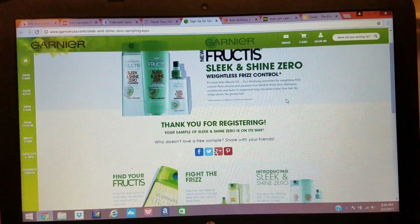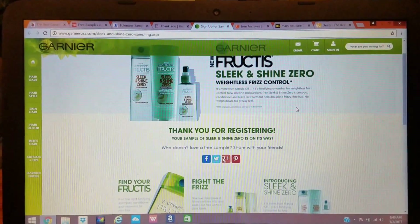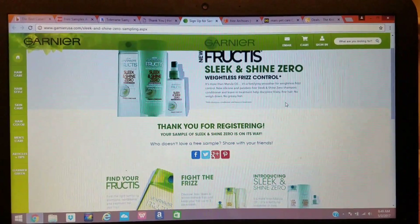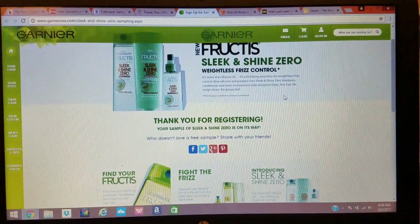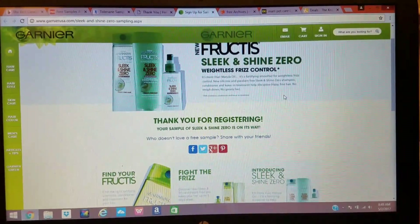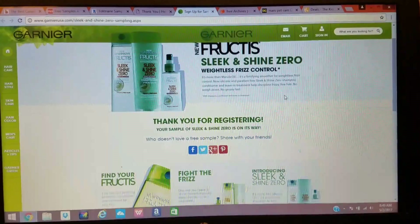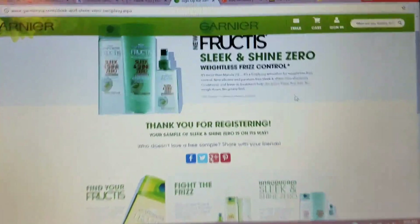Hi everybody, it's Amy. So I already did this video. I'm adding this on after I upload it and then I'm going to merge them together with the YouTube editor. I wanted to show you that after I did the video, I did the free samples that I talked to you guys about in the video to show you that you absolutely can get these free. So here you go.